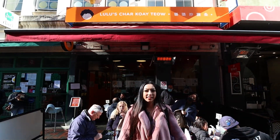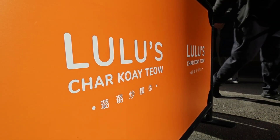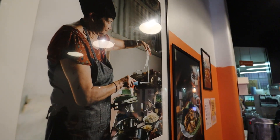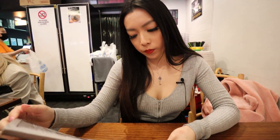Our next stop is at Lulu's Char Kway Teow for some Malaysian noodles. Can't wait to try it out — this place is very popular and very busy too. Lulu's was named after the owner's mother-in-law, Chi Wong, who made it herself at a Penang hawker store in the 90s. So this Char Kway Teow goes back into history. She's been perfecting this noodle for generations now. We're going to try out their famous noodles.